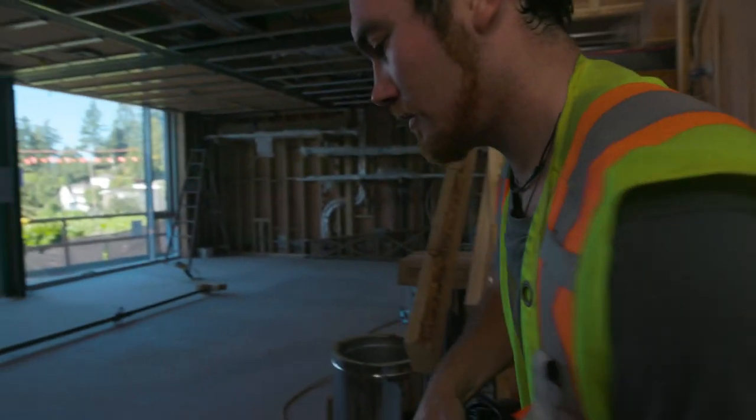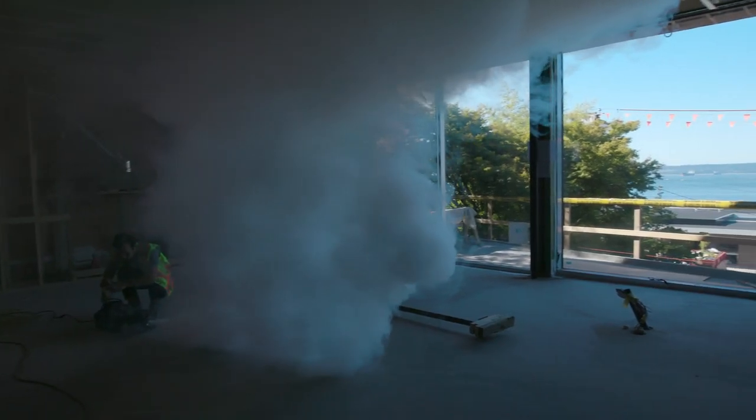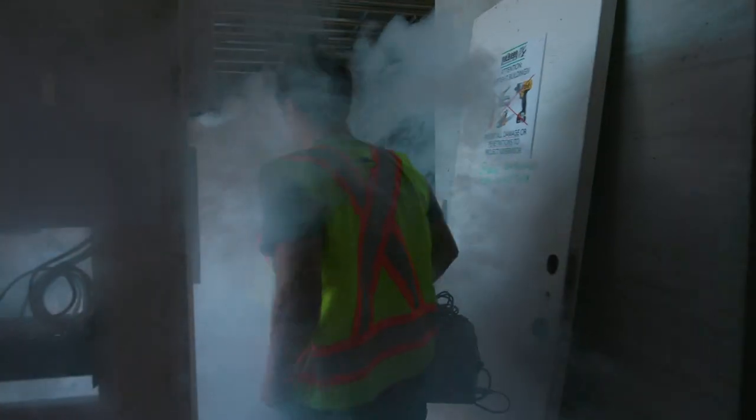Usually with City of Vancouver houses they're aiming for 3.5 air changes, and at mid construction if they're at least below seven we call it good.